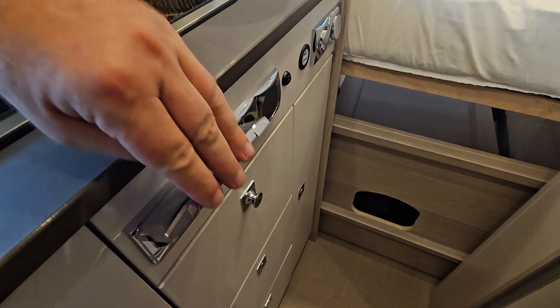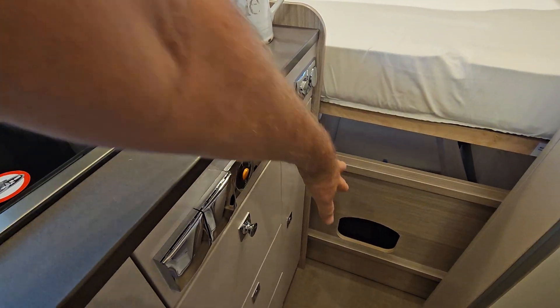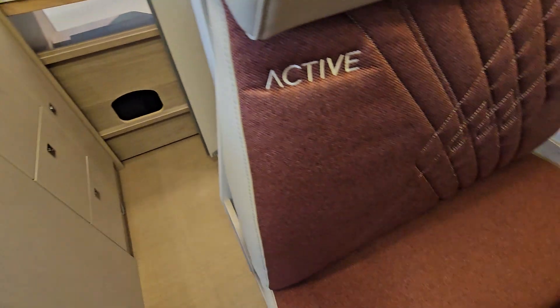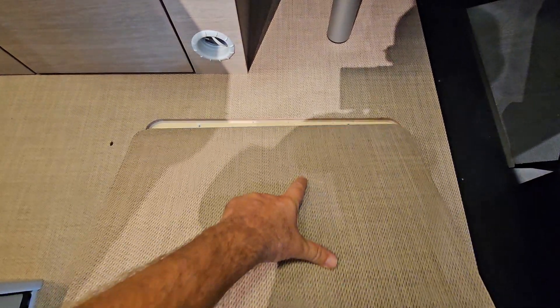We've got electricity on hookup here, and 12 volts as well. More storage. This is definitely good for me. And let me lift this up — there's a bit of space in the double floor.